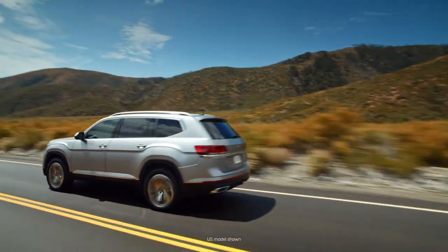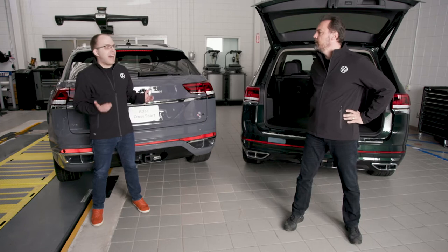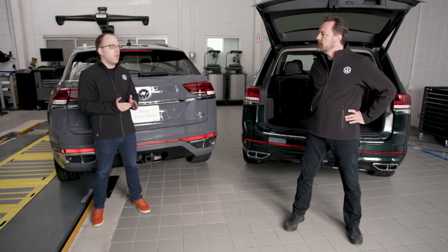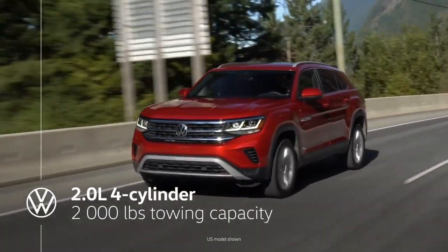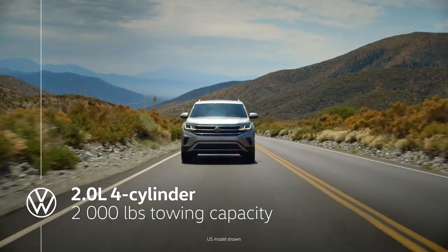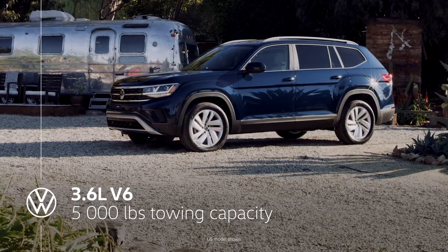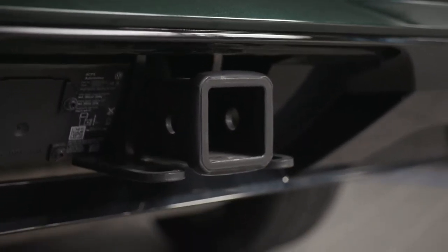There is also an optional 3.6-liter V6 producing 276 horsepower and 266 pound-feet of torque. Both engines are powerful, torquey, and efficient. The objective line between the two is really around towing capacity: the 2.0-liter can tow up to 2,000 pounds, while the V6 has a 5,000-pound towing capacity — great for larger boats or trailers. It comes with a factory-installed Class III trailer hitch, with a clean integration in the lower bumper.